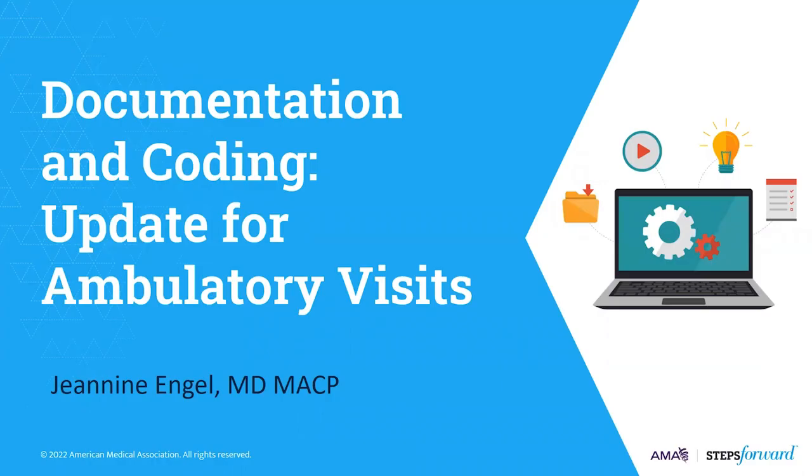I'd like to introduce our speaker who will be leading us through today's content: Dr. Janine Engel, Associate Professor of Medicine at the University of Virginia. Dr. Engel, please go ahead and take it away.